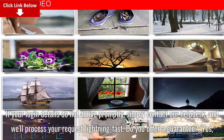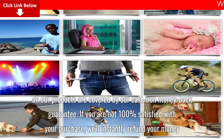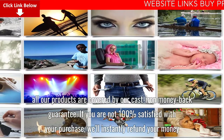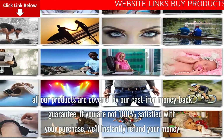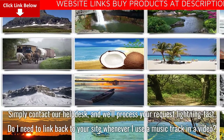FAQ: Do you offer a guarantee? Yes, all our products are covered by our cast-iron money-back guarantee. If you are not 100% satisfied with your purchase, we'll instantly refund your money. Simply contact our help desk and we'll process your request lightning fast.